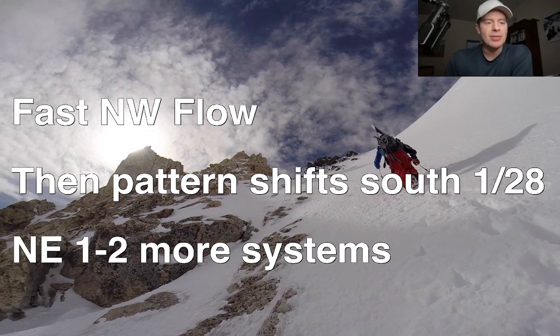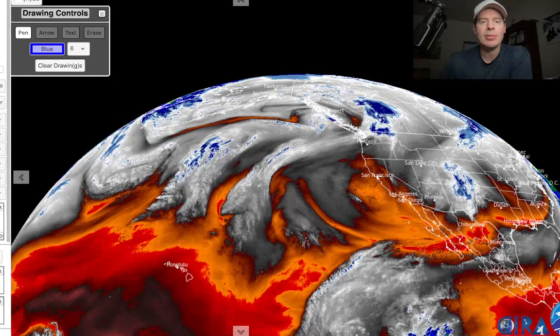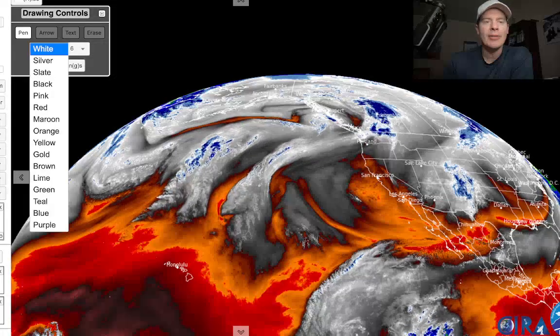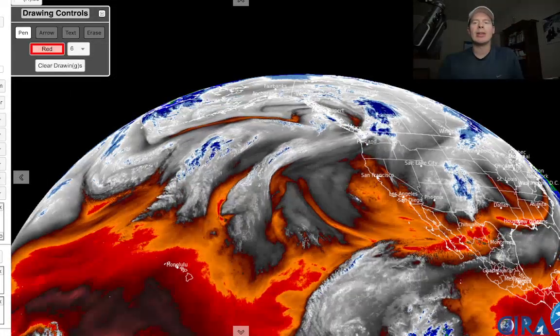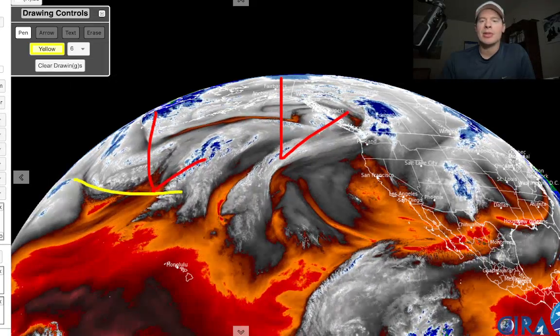Let me show you the water vapor imagery this morning. The reds and oranges are dry air aloft. Here's the main low - this is everything up here driving most of the action. There's another low behind it, but the jet is bent and there's a ridge.